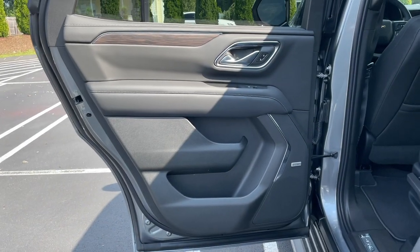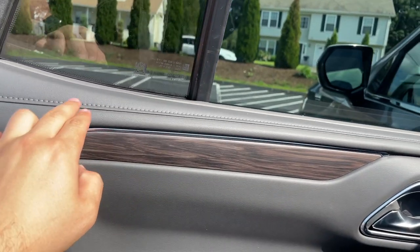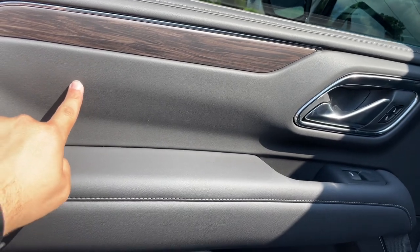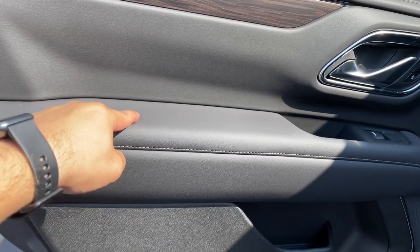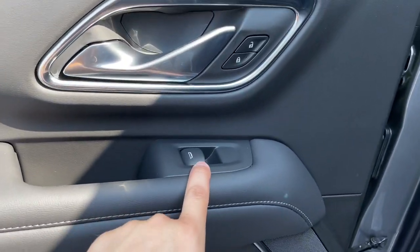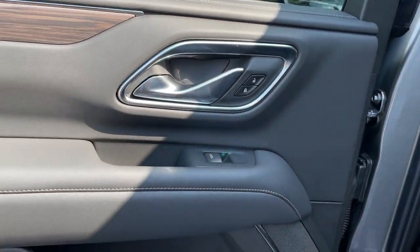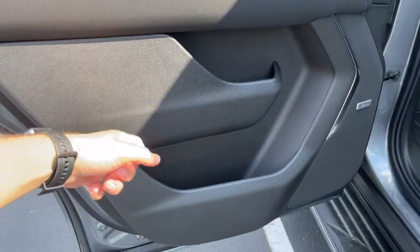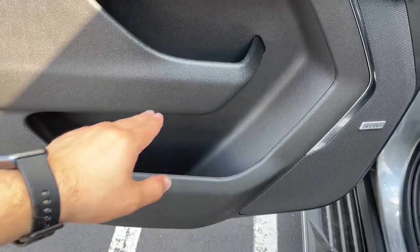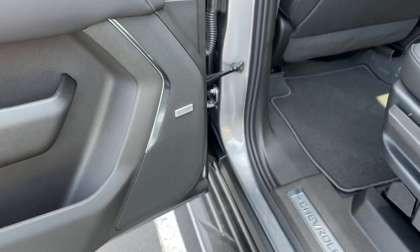Here is the back door and it has the same design as the front. The top portion is wrapped in leather — I really like the gray stitching. It does have more of that wood trim in the back. This is nice and padded, the armrest is nice and soft. There are door locks, window switches, and the door handle feels nice and solid just like the front. Good amount of storage in the back door. It does have the Bose sound system with the same speaker design as the front.